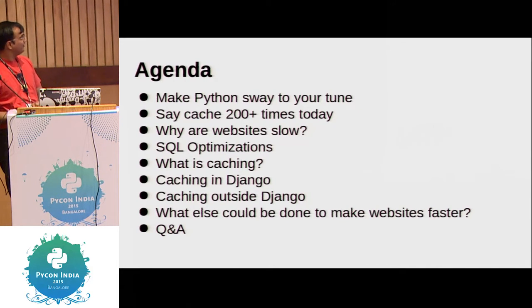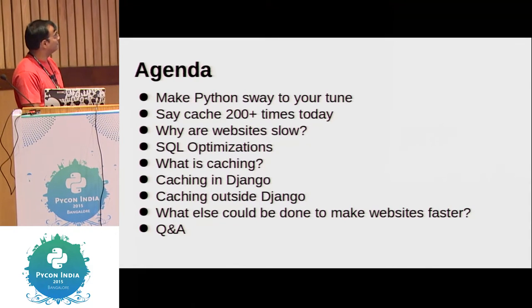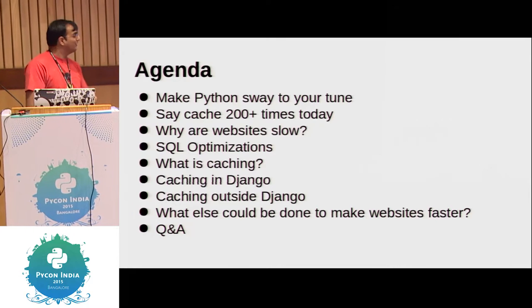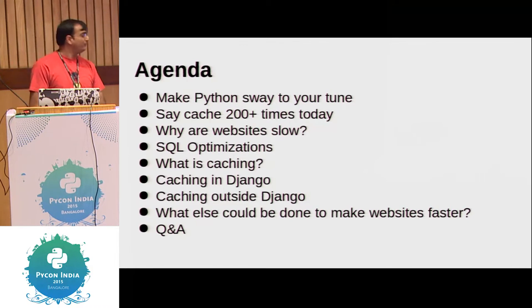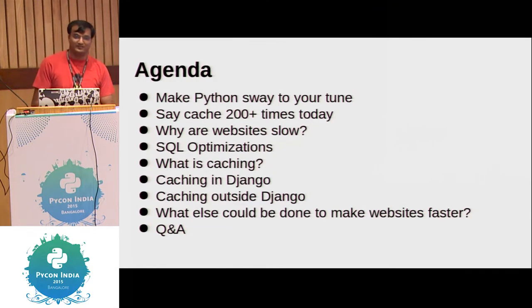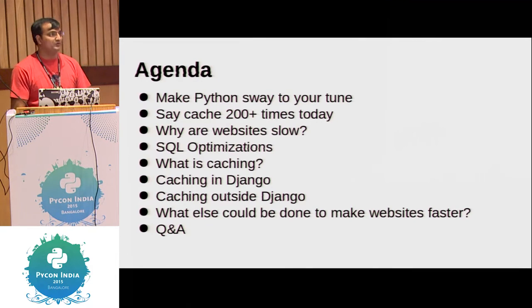Let's get down to the agenda. I'll try to say 'cache' 200, maybe more times. We'll discuss why websites are slow. We'll look at some optimizations — basic optimizations that Django querysets offer — and then we'll get down to caching, what Django offers, and what other types of caching you can use to make your website seem faster. And then we'll get down to Q&A.